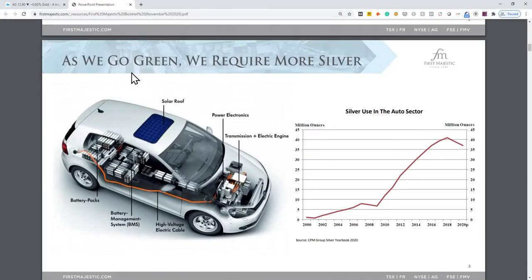This slide is pointing out that the green economy requires silver — whether you're talking about solar panels, electric cars, high-energy trams, electromagnetic trams, etc. With the Green New Deal and Democrats taking power, there's potential for silver demand to increase dramatically.